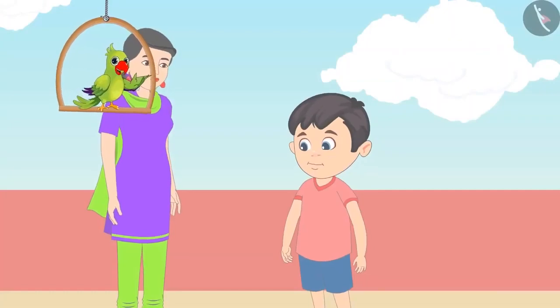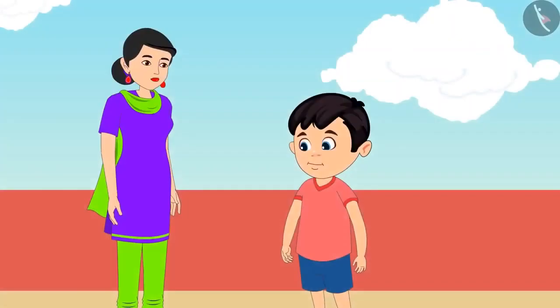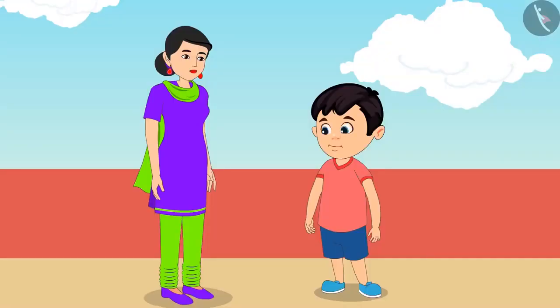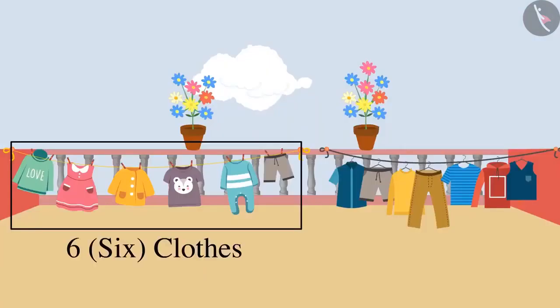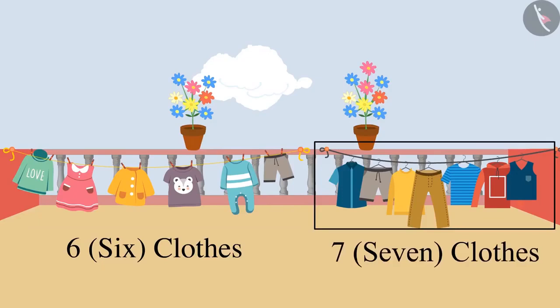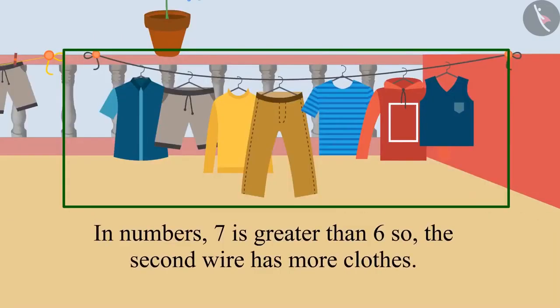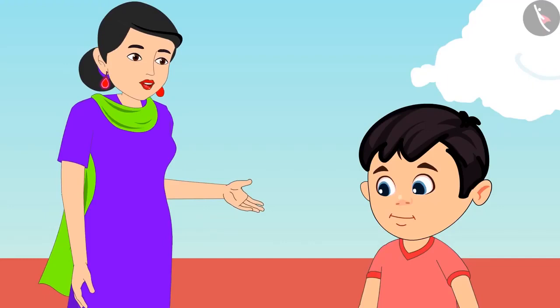Now, Chotu and his mother are going to bring the dried clothes from the terrace. Chotu, can you tell me which one of these two wires has more clothes on them? There are 6 clothes on this wire and 7 clothes on that wire. In numbers, 7 is more than 6. Therefore, there are more clothes on the second wire. Very good, Chotu. You are absolutely right.